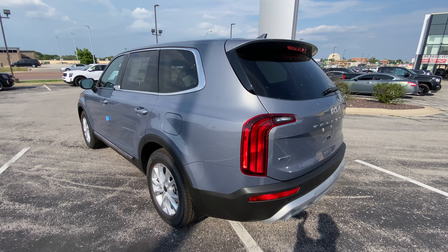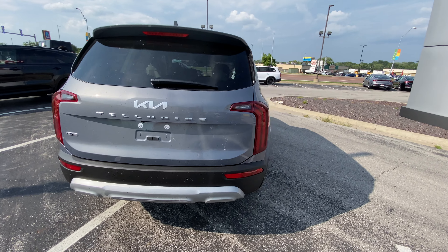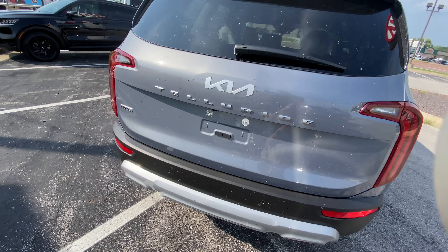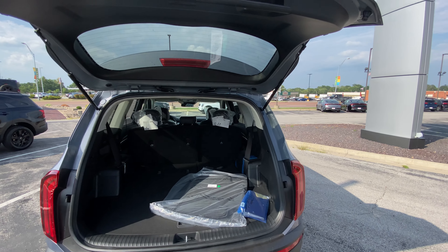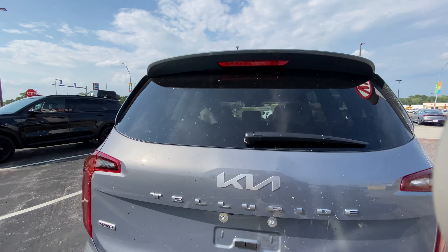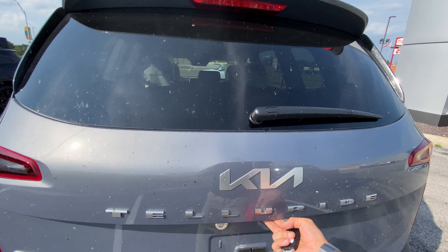Back here we've got halogen tail lights - so just keep that in mind, these are not the LED ones. It's another minor thing, not a big deal. The manual lift gate comes with a nice handle right here - just give it a gentle swing and it closes nice and easily. Minimal effort.